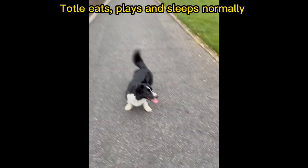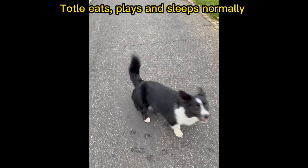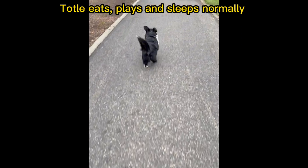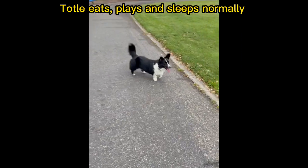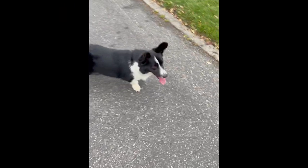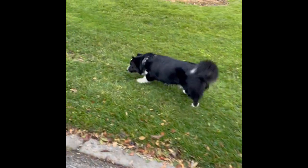The good thing is Toto doesn't seem to be affected too much by this, at least not that we can notice. He's still very energetic, he eats well, he runs as usual, he sleeps as usual, so that gave us a big relief.